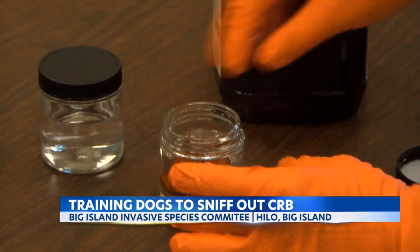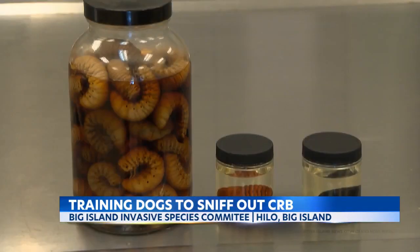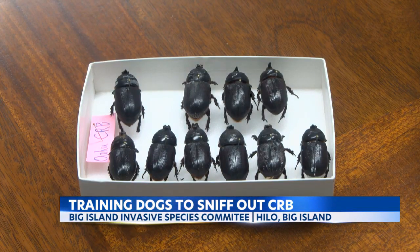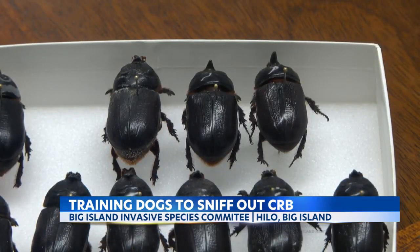Brewer says in the future, they'll use dogs to sniff out not only CRB, but also other invasive species. The acting manager of the plant pest control branch with the Department of Agriculture says they are also looking at other ways to help control the CRB population.